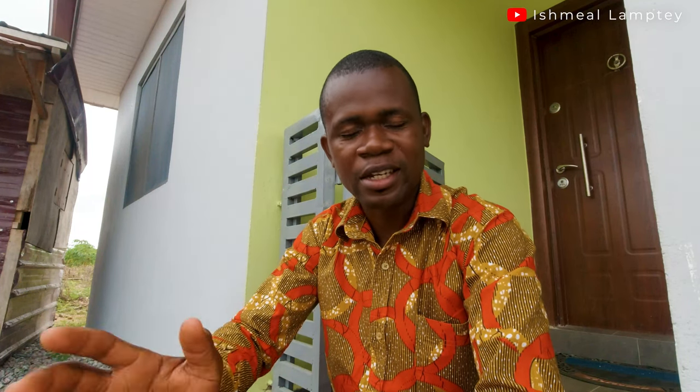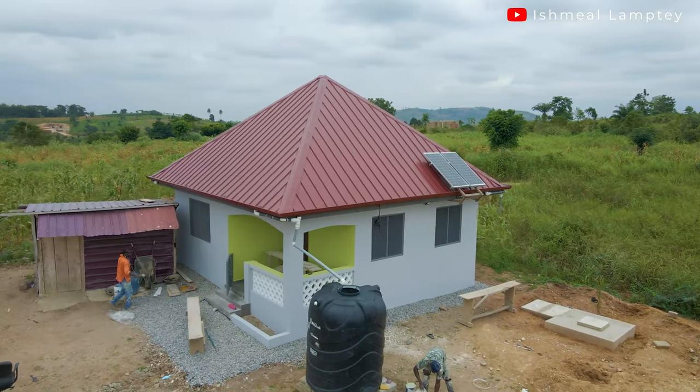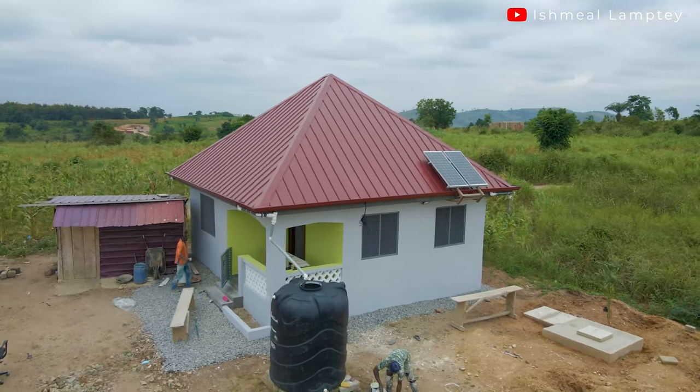Hi and good day wherever you find yourself. Today's a Sunday and I just came back from church, but before I even go and change myself I want us to have a very important conversation. I'm sure you agree with me that one of the ways to bring out the true beauty of a building is through painting — that is selecting the right type of paint and the colors. So in this video let's talk about painting.